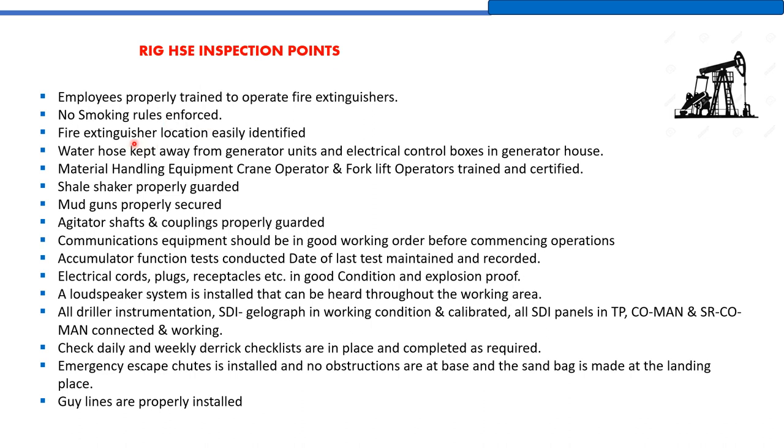All crew must be properly trained to operate fire extinguishers. No-smoking rules must be enforced. There should be one designated smoking area for the crew — only that area is permitted for smoking. In all other areas, no one is allowed to smoke or use electrical lighters or electronic cigarettes. Fire extinguisher locations must be easily identified.